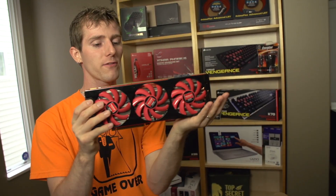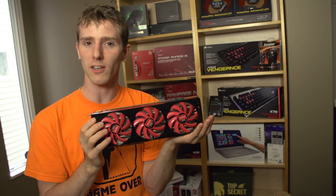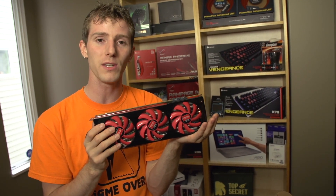Thank you for checking out my unboxing and first look at the Radeon HD 7990. Don't forget to subscribe to Linus Tech Tips for more unboxings, reviews, and other computer videos.